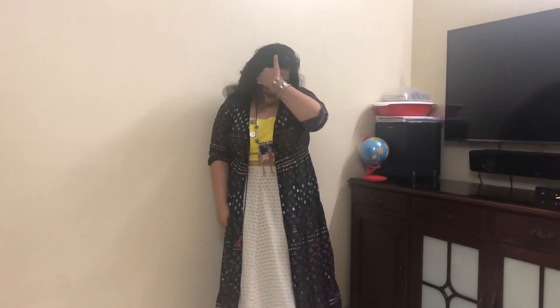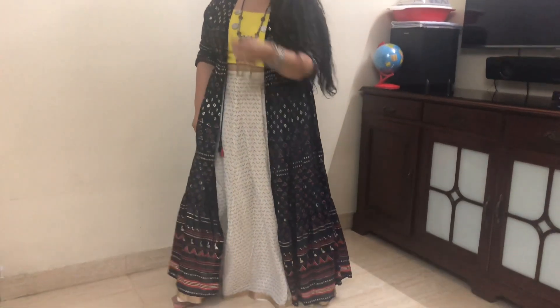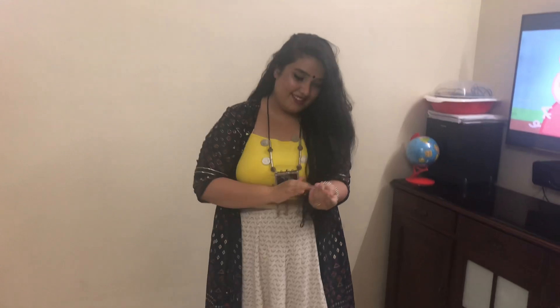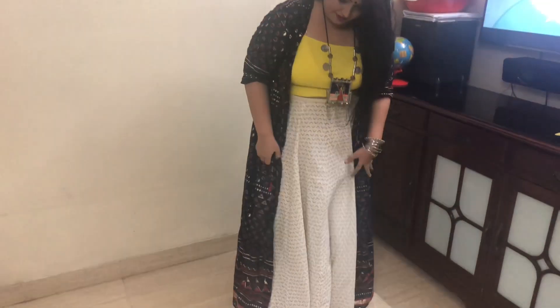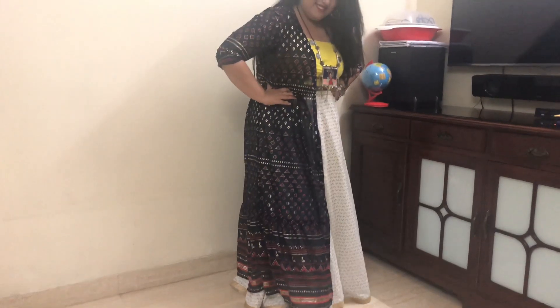Look number four is for all the girls who don't like wearing a lot of Indian clothes. What I've done here is teamed my lehenga with a bright colored crop top and a printed jacket to cover it up. To accessorize, I've added some silver junk jewelry to give it a bohemian vibe. I really loved how this look turned out — it's actually my most favorite look out of all five.